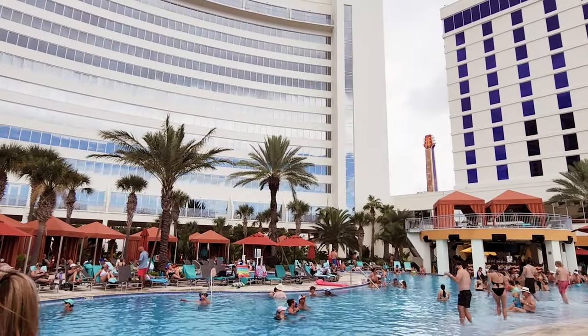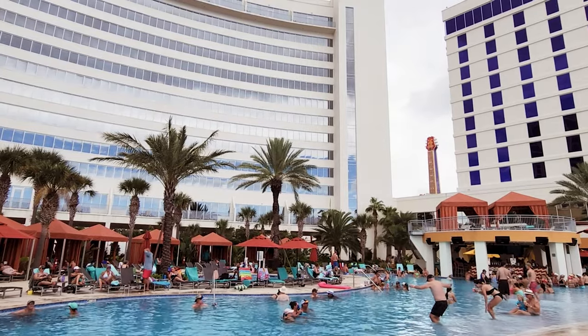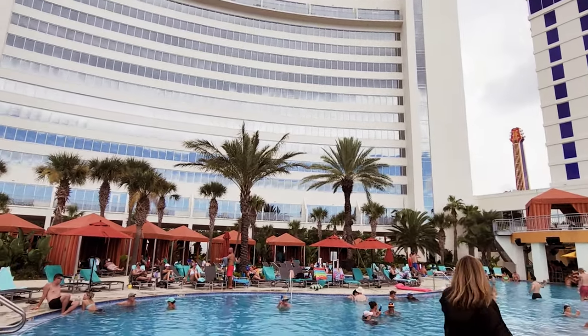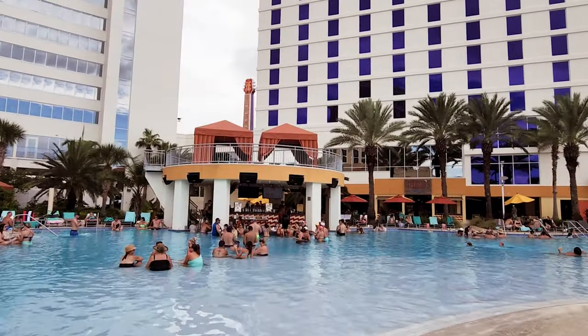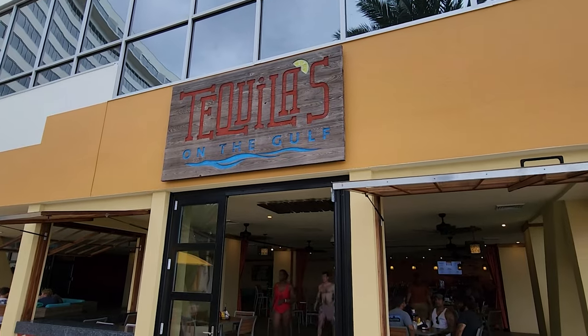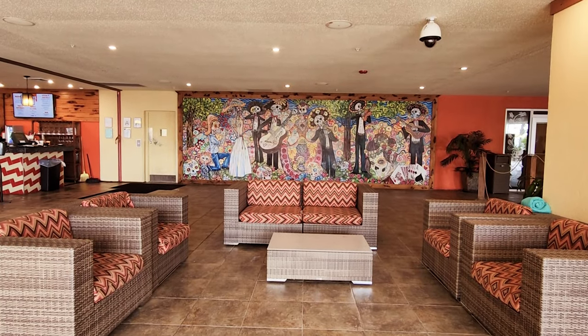There are two towers that surround this pool. The one on the left is the Platinum and the one on the right is the Royal Tower. The Royal Tower is actually closer in walking distance, but the Platinum Tower is newer — so just keep that in mind if you're booking your room.